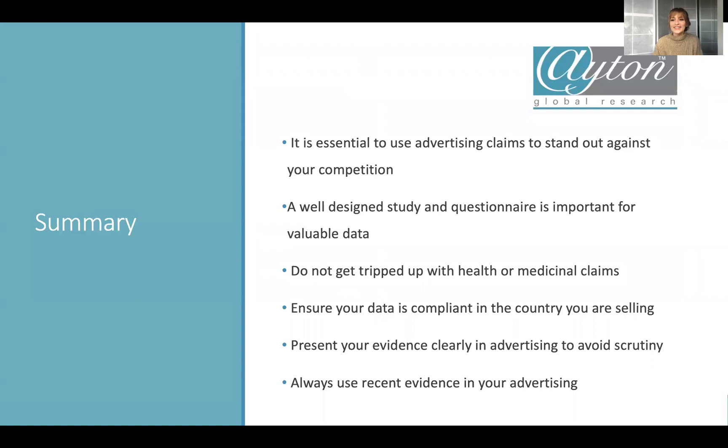To summarize: it is essential to use advertising claims to stand out against your competition. Especially for menopausal products, where skin has so many particular issues, you need to communicate that in your advertising. A well-designed study and questionnaire is really essential for valuable data. Don't get tripped up with health or medicinal claims — make sure they are cosmetic claims for menopausal products. Make sure it's compliant in the country you're selling in, always present your advertising very clearly to avoid scrutiny, and always use recent evidence — formulations develop over time, so make sure you're revisiting and updating those claims.